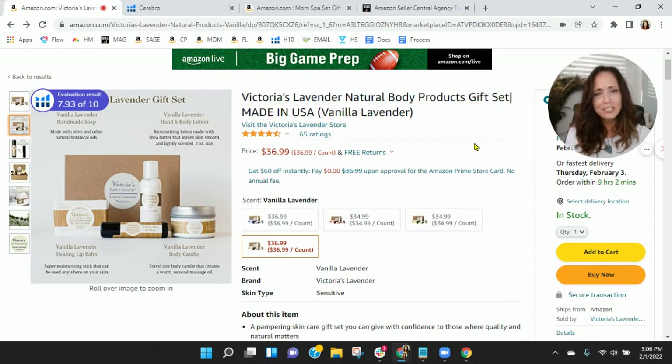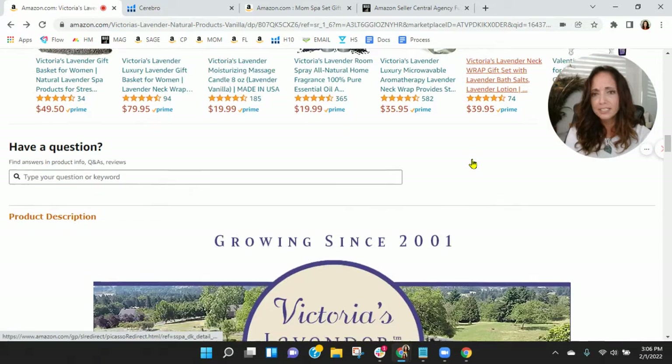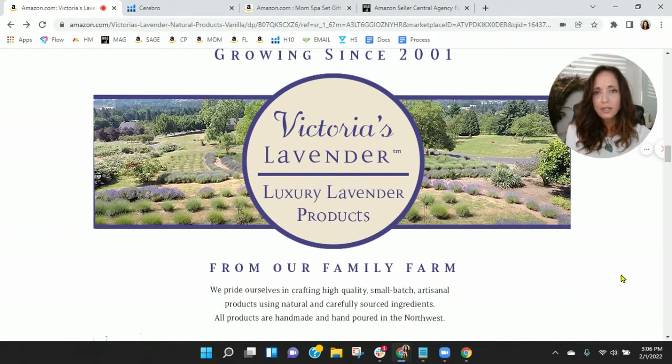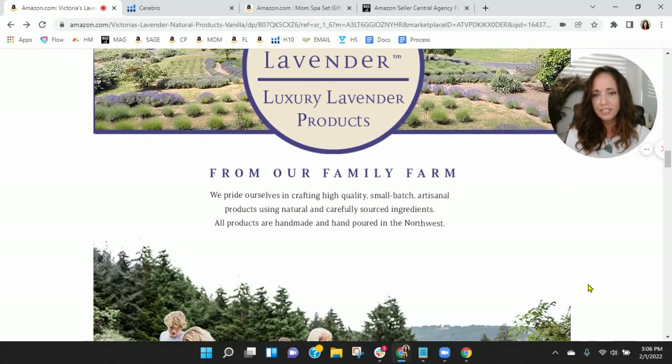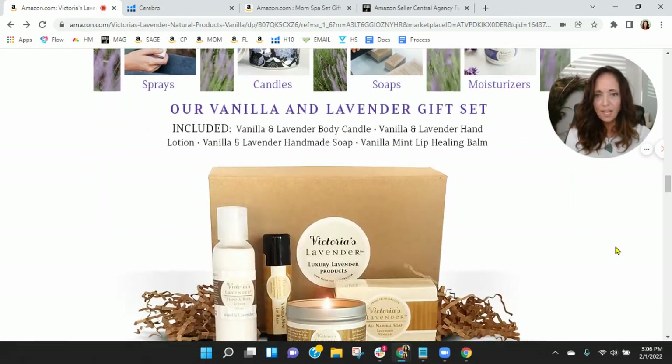I did go through to your store — you've got a lot of great products. Scrolling down I can see your branding: Growing since 2001. I love this look — it's definitely cohesive. This image is really good as we scroll down.